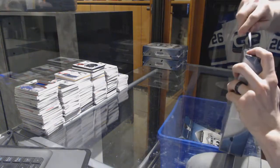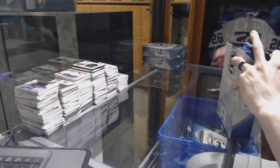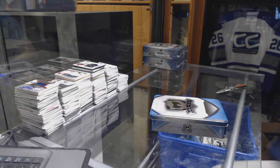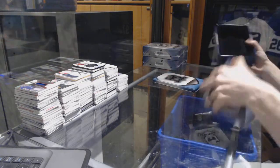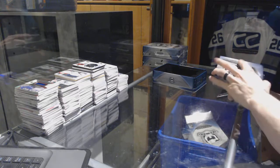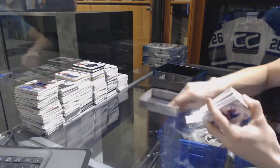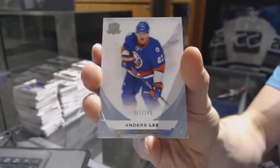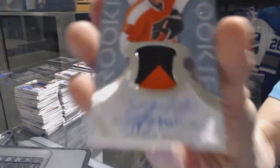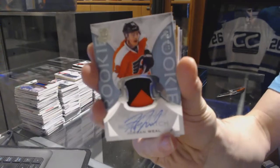All right, box four. We've got a base card number 249 for the New York Islanders, Anders Lee. We've got a two-color rookie patch, number 249 for the Philadelphia Flyers, Jordan Weal.